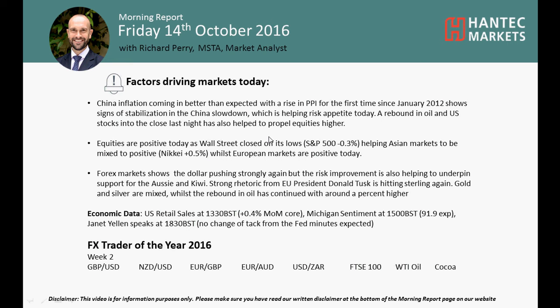Welcome back to my more important analysis videos on Friday 14th of October with me, Richard Pair Market. I'm going to look at my FX Trade of the Year instruments: sterling dollar, kiwi dollar, euro sterling, euro aussie, dollar rand, Footsie 100, WTI oil, and cocoa.